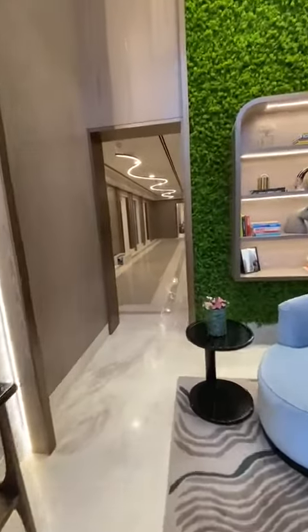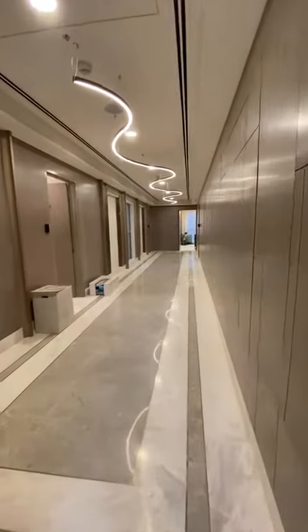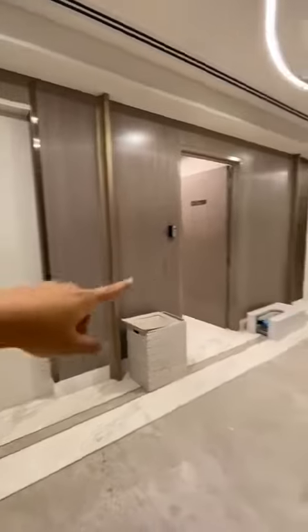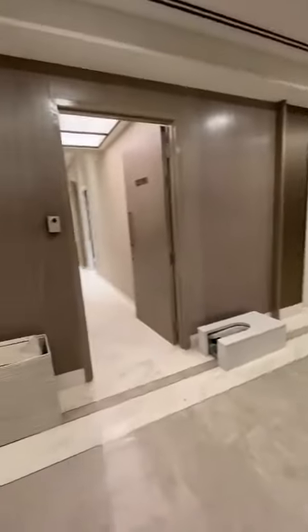This is how the lift lobby looks. We have three high-speed elevators — the white areas shown here are where your lift shafts are located.